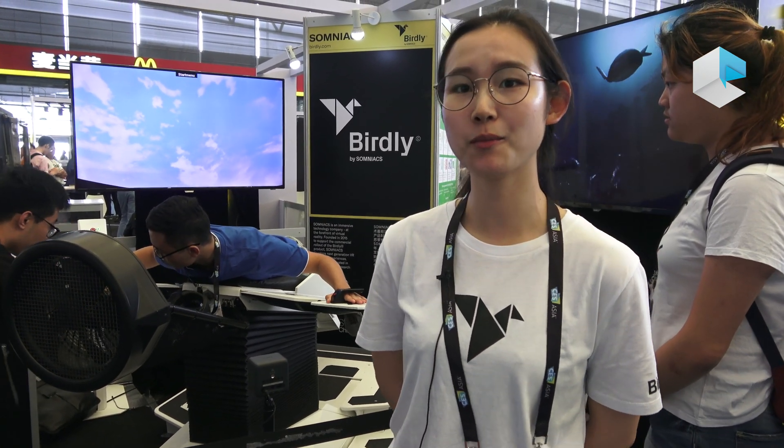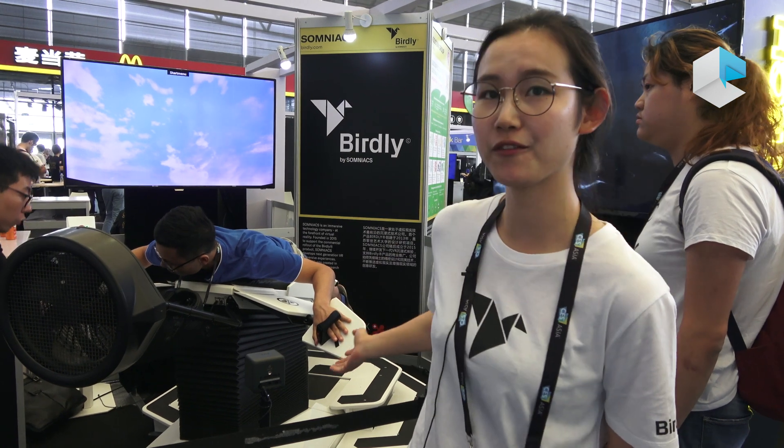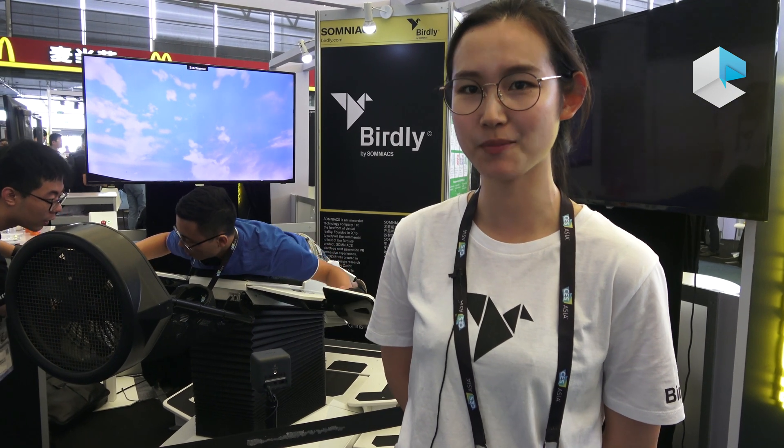Although our product is already on the market and was launched years ago, we are still making updates. This is the 2.5 version of the Berkeley. We are also doing research projects at Zurich University of Art, so you can expect more in the future.